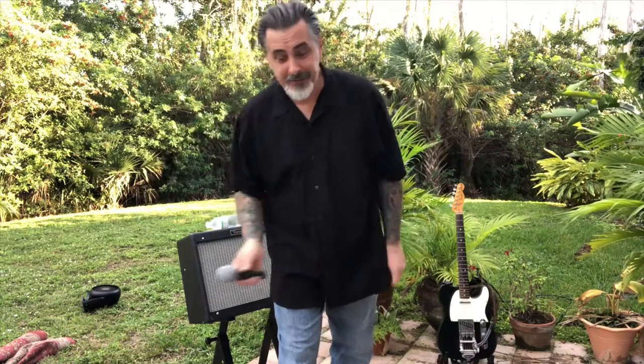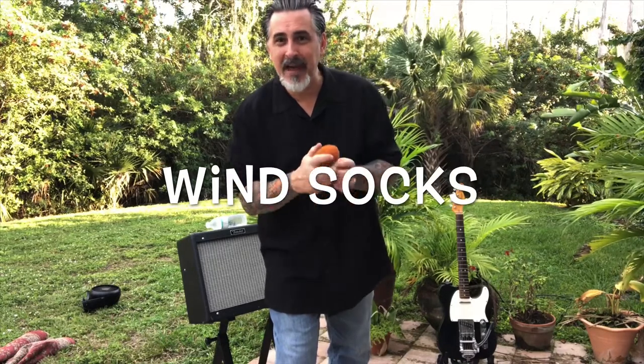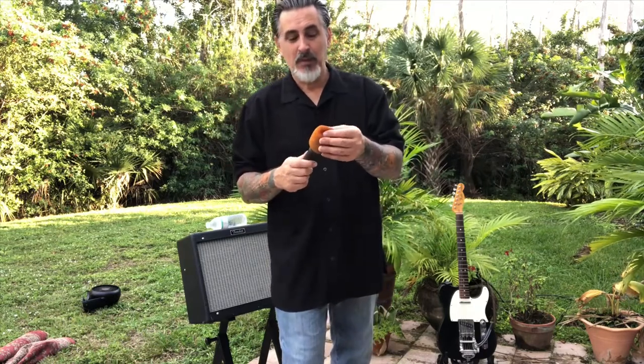On windy days when you're outside with your microphone on a stand and a big gust of wind comes by, all you hear through the PA system is the sound of a big gust of wind — that's no good. Keep wind socks in your gig bag. A wind sock is a little foam cover that goes over the microphone. There are other names for it — spit guard, and so on — but bring some wind socks.